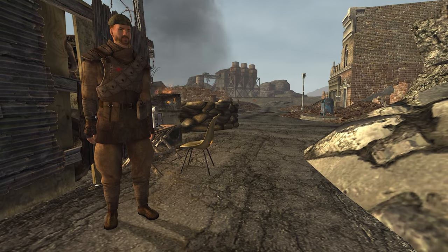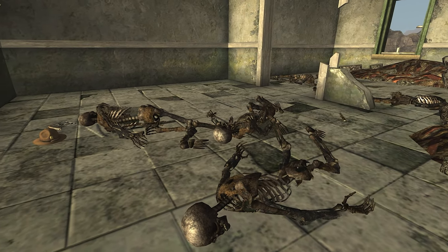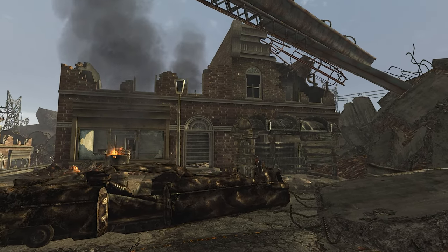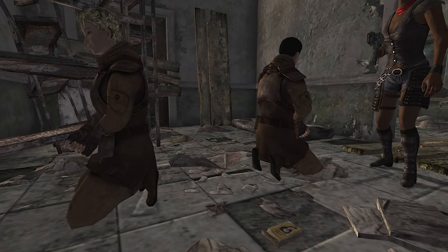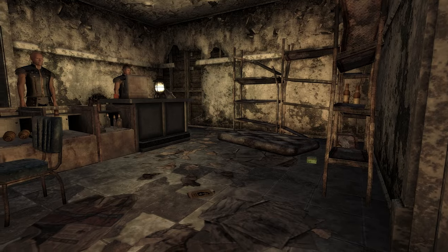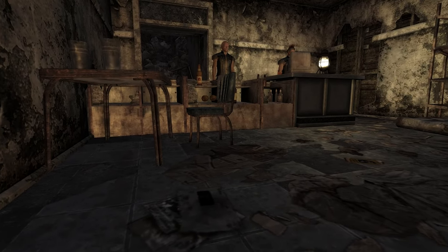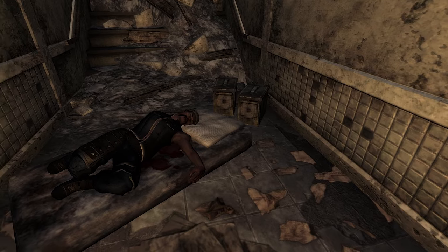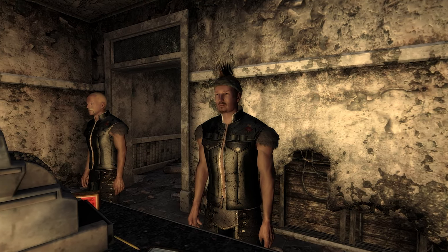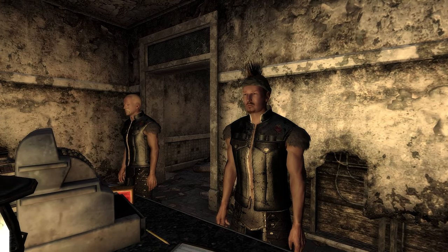An NCR barricade separates the ruins from the rest of the city, manned by Lieutenant Munro. The remains of Ranger Teresa Lutz and two other troopers can be found in a house opposite the ruins' entrance. The Great Khans hideout is home to Jessup and another Great Khans member taking refuge from NCR troopers. Privates Ackerman and Gilbert of the NCR are held hostage by the Khans. Significant items include Jessup's bandana and an engraved cigarette lighter, both obtainable by killing or pickpocketing Jessup, or through peaceful resolution of the NCR–Great Khans conflict.